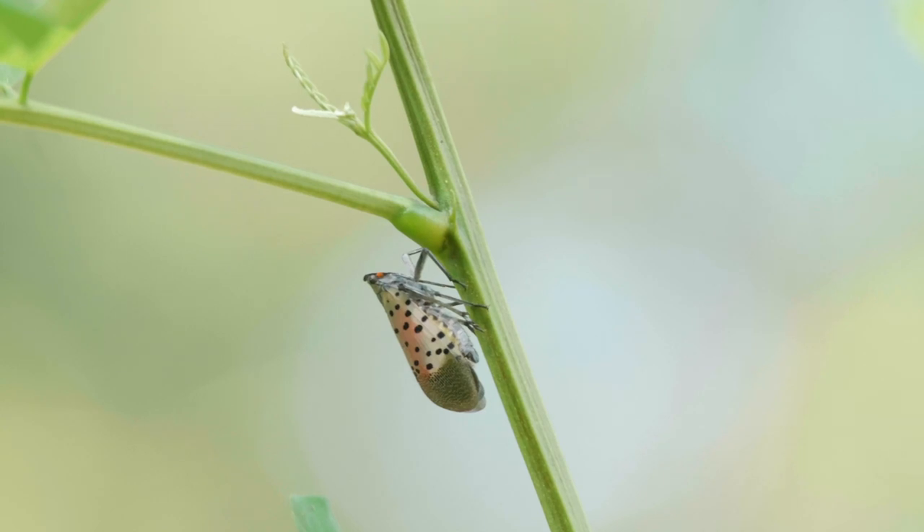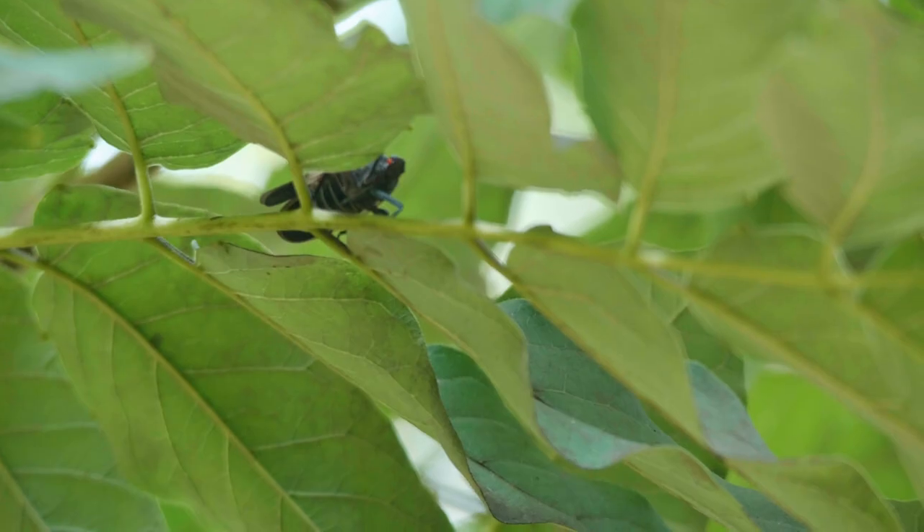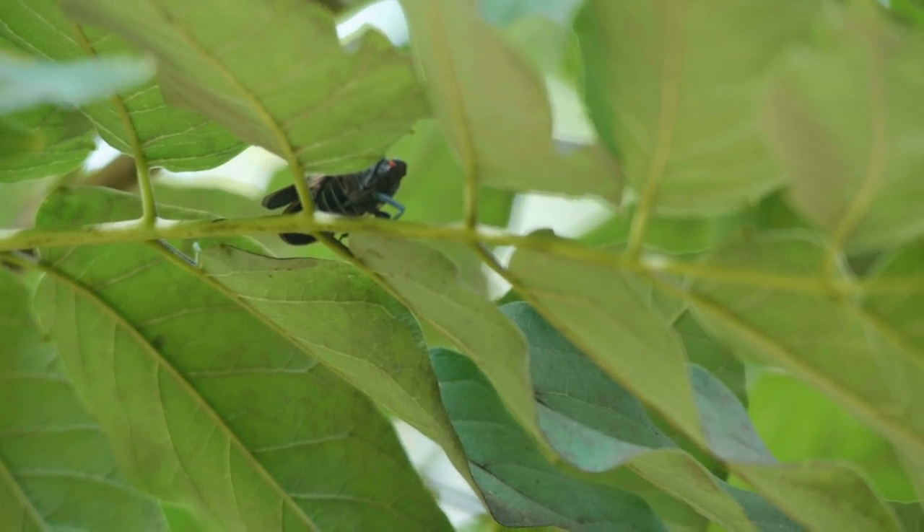Spotted lanternflies are sap feeders, so they can weaken or kill the plants on which they're feeding. They secrete a sugary waste called honeydew, which promotes sooty mold to grow.